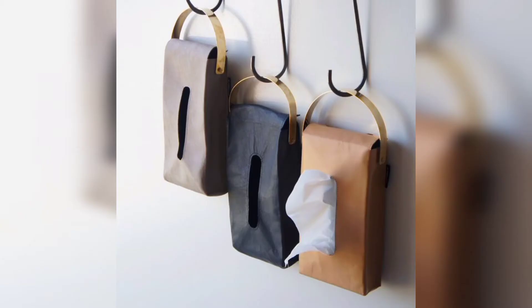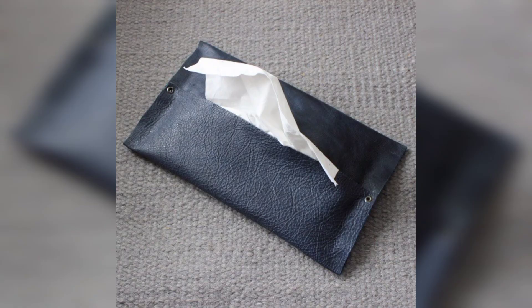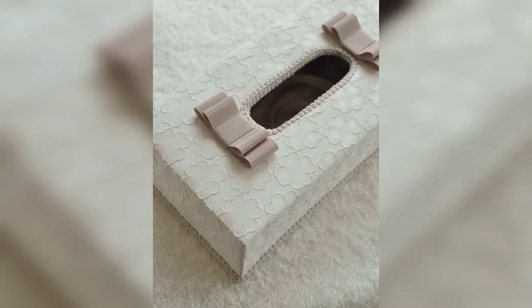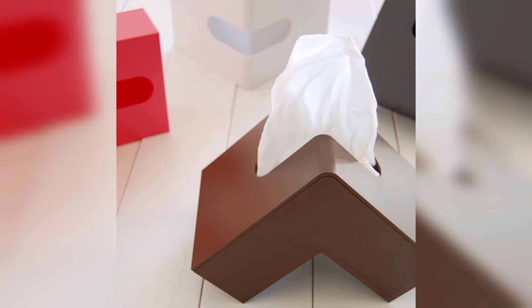Most people are searching for unique and stunning tissue boxes and they want the latest designs. Leather is the best option — leather tissue boxes are so stunning and so gorgeous. I hope you can make a beautiful leather box and you will love this collection.